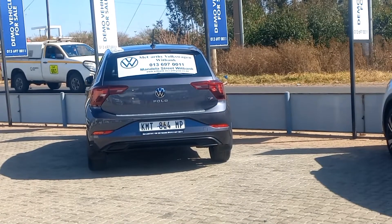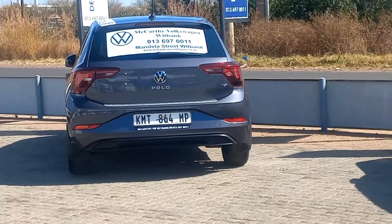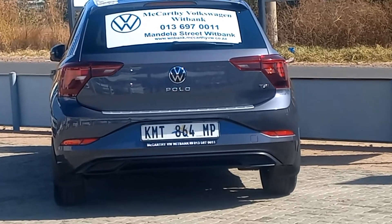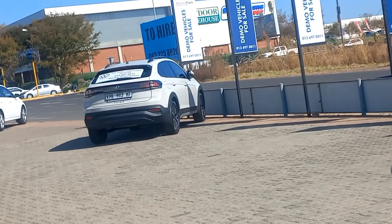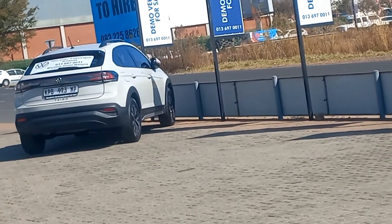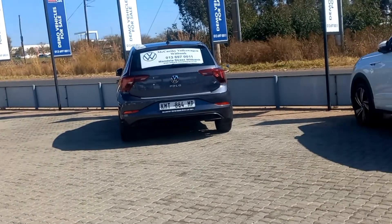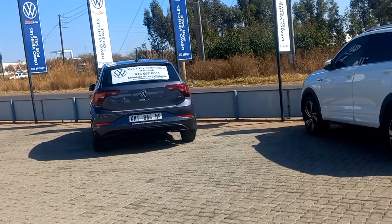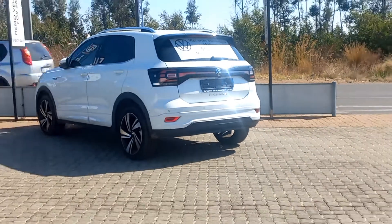Now it's time to see how low your bank has to go to take one of these home. The Polo costs around 319,700 and goes up to 499,500 for the Polo GTI. The T-Cross goes from 376,300 up to 496,200, whilst the Taigo starts from 429,900 and goes to 486,000.